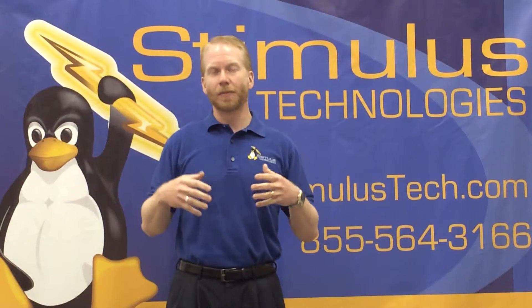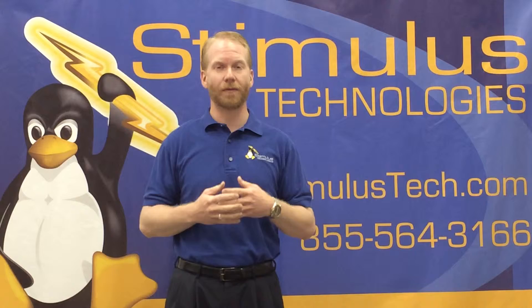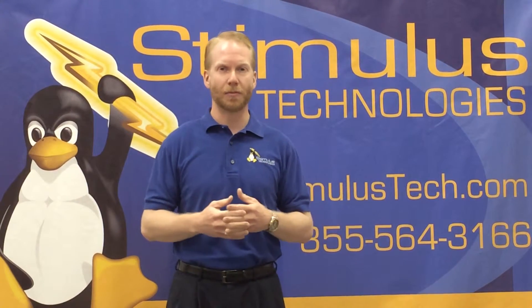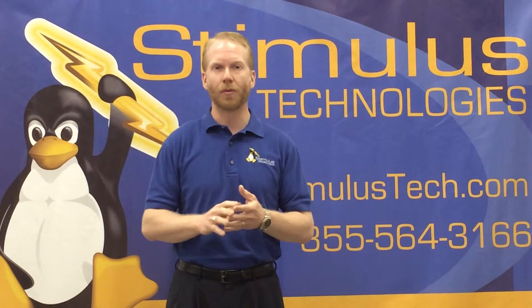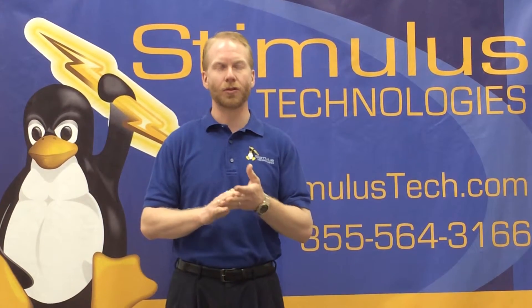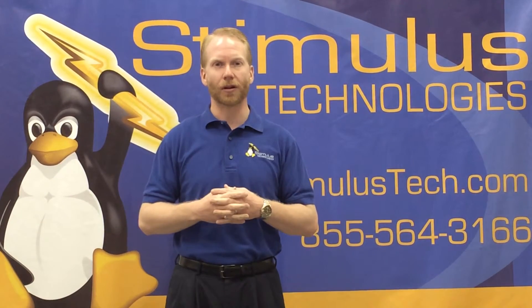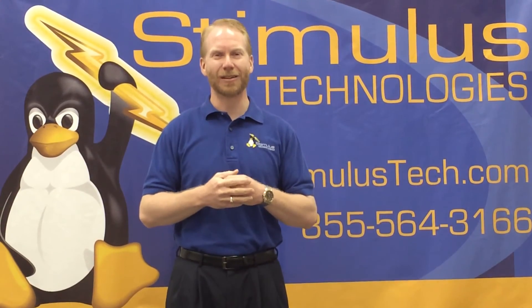Spam is frustrating, but there's really good spam protection out there nowadays that's very accurate. We recommend having some type of protection because if you allow those viruses, malware, and spam to get through to your users' desktops, it can cause major issues on your network. This is Nathan Whitaker with Stimulus Technologies, and today we've been talking about spam.